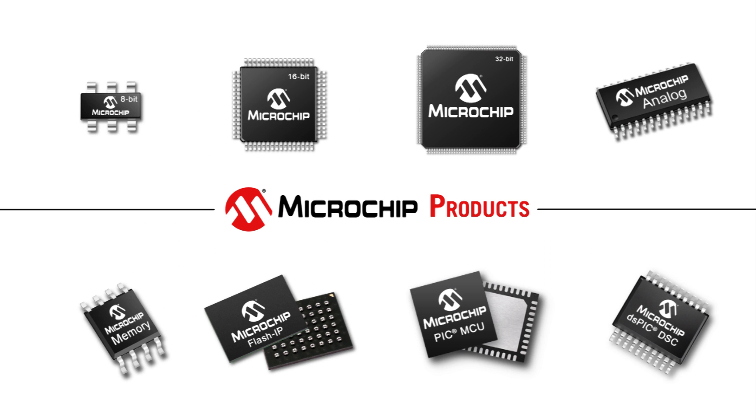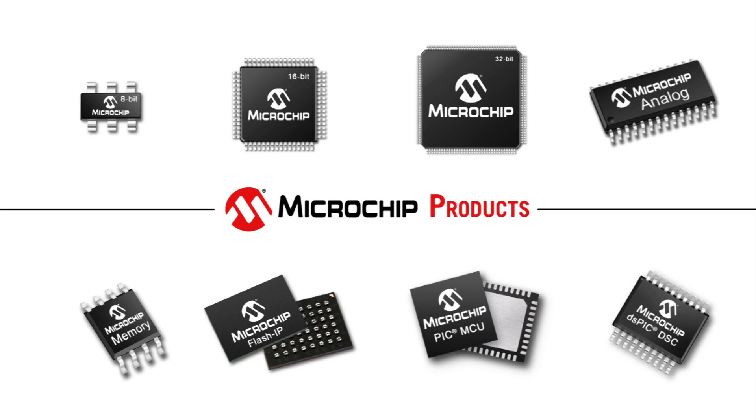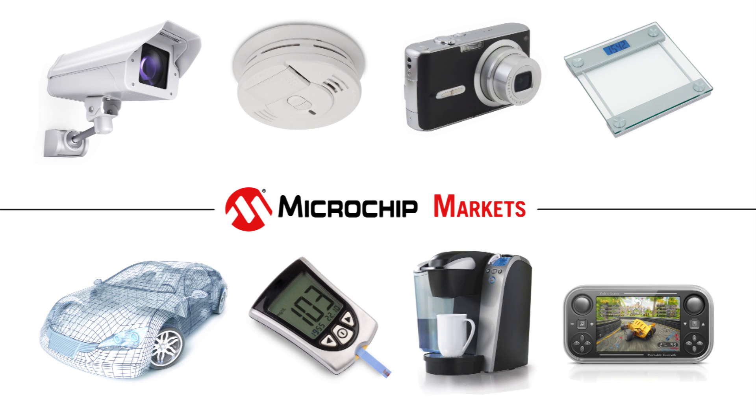Microchip is a leading provider of 8, 16, and 32-bit microcontrollers, analog, memory, and flash IP semiconductors. Our world-famous PIC microcontrollers and DSPIC digital signal controllers are used by customers globally in a diverse variety of markets such as automotive, medical, appliances, consumer electronics, and more.